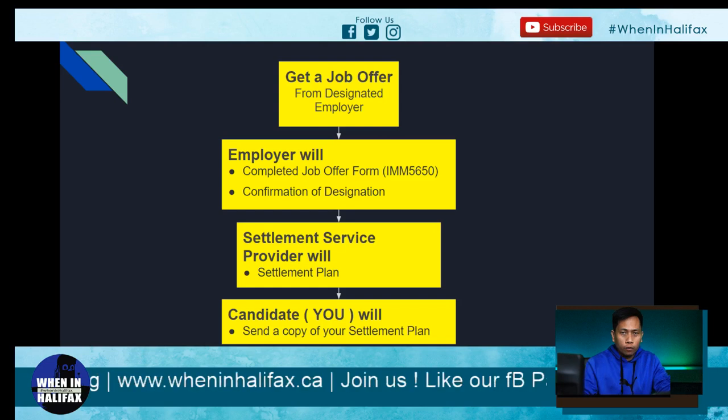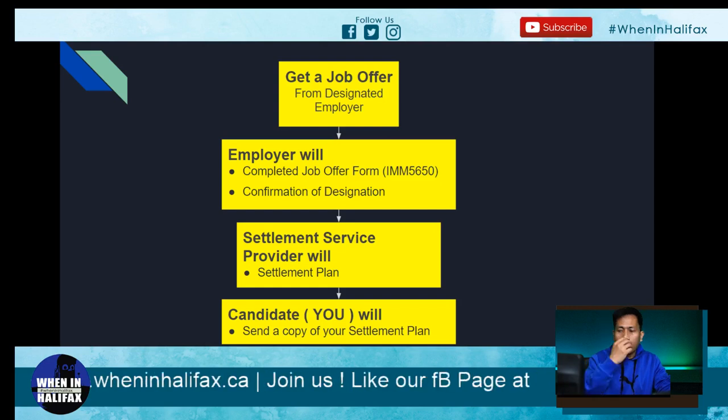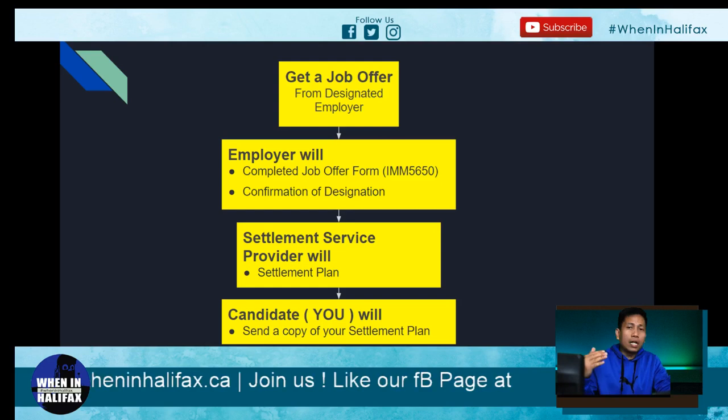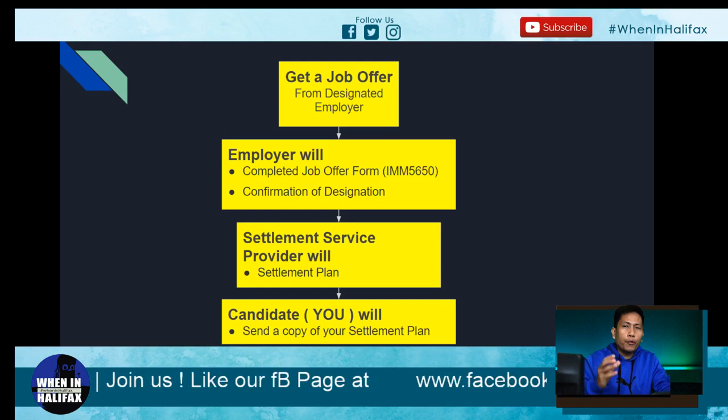The next step is you need to contact a settlement service provider. At the end of this video, I'm going to explain what a settlement service provider is, where you can find them, and I'll show you a list of settlement service providers per province.